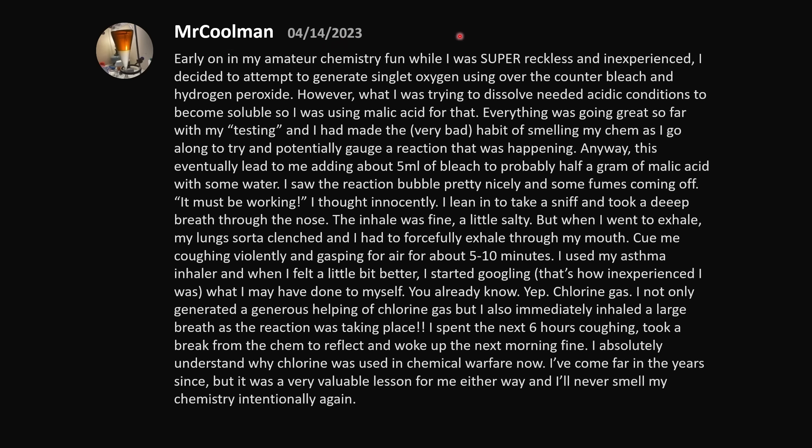Early on in my amateur chemistry fun, while super reckless and inexperienced, I decided to attempt to generate singlet oxygen using over-the-counter bleach and hydrogen peroxide. When you combine hydrogen peroxide and bleach, you get excited oxygen — oxygen that's ready to commit some crime. What I was trying to dissolve needed acidic conditions, so I was using malic acid. I've made the very bad habit of smelling my chem as I go to gauge a reaction. This led to me adding about 5 mL of bleach to probably half a gram of malic acid with some water. I saw the reaction bubble nicely with some fumes coming off. 'It must be working,' I thought innocently. I leaned in and took a deep breath through the nose.